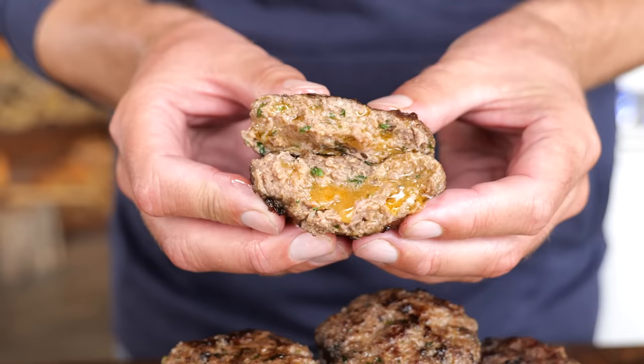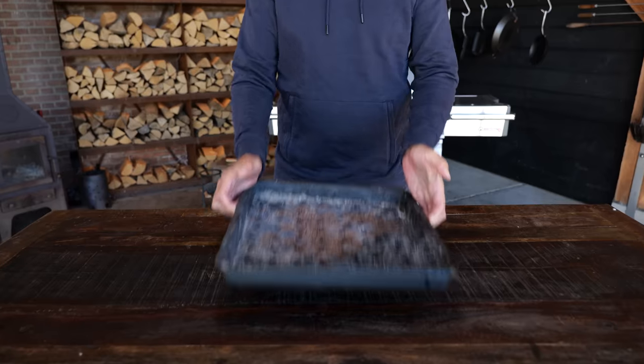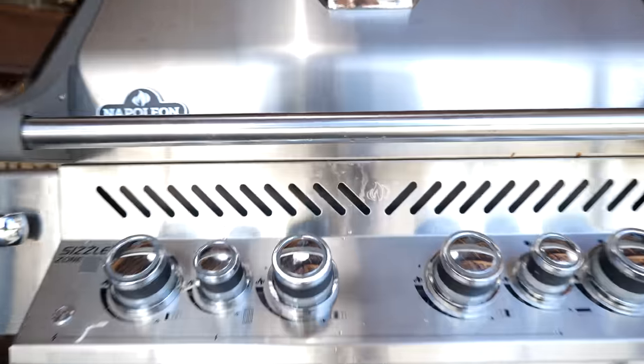Meatballs are even more juicy with this ingredient. Big thanks to Napoleon Grills for sponsoring this episode. Real tasty meatballs are not made in a pan — they're made on the grill. This is the Napoleon Prestige Pro 500, but meatballs are not going to taste better by just putting them on a gas grill.